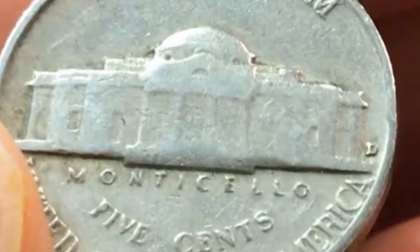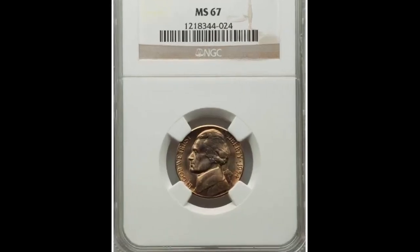A top example was sold at a Stack's Bowers auction for $88,112.